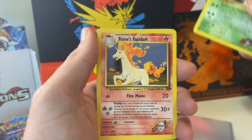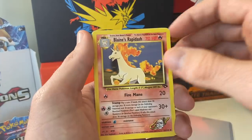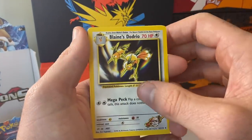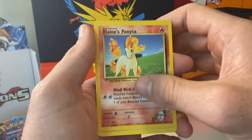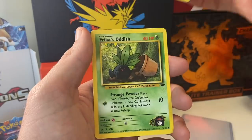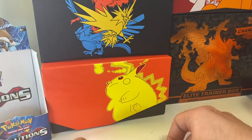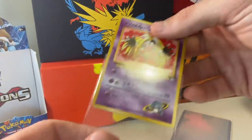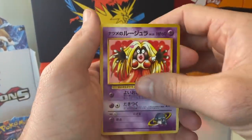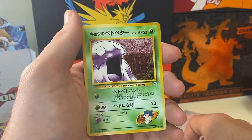Blaine's Rapidash, Blaine's Nidoran, Blaine's Growlithe, Blaine's Ponyta, Erica's Jigglypuff, Erica's Oddish, and Brock's Geodude. Go and check out their website right now — these guys have absolutely looked after me. We also have the Gym Challenge in the Japanese version. We have a very good looking Jynx, a trainer card, and a Weezing.